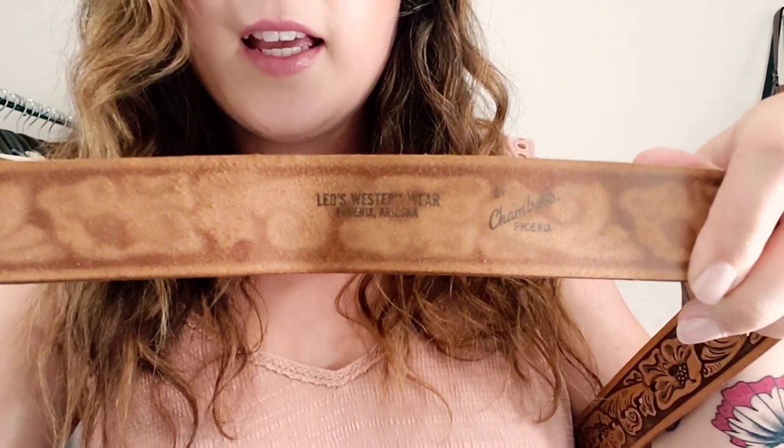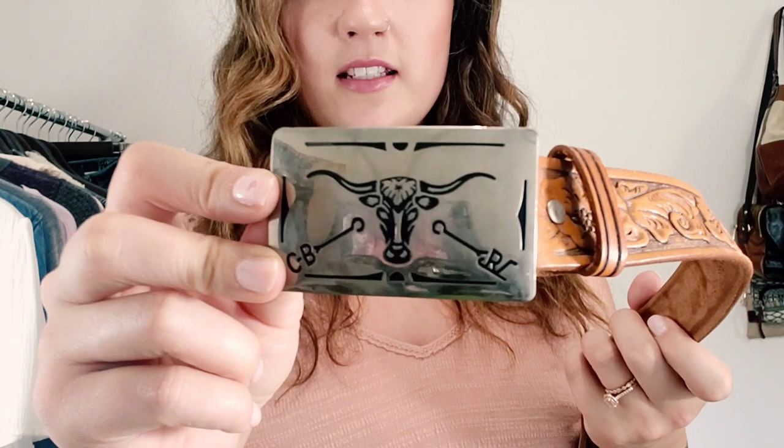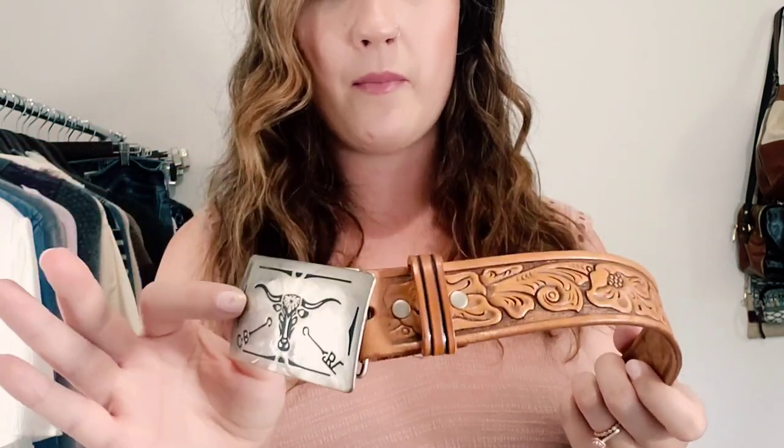This first one does have a brand — I haven't even looked it up yet, but I certainly will. It's Leo's Western Wear by Chambers Phoenix. When I do comps I'll make sure to look up that brand, because I might be selling something for 20 bucks that might be worth a hundred. I picked it up because look at the buckle detail — this is an engraved metal longhorn buckle. The brand initials are on it, which is a good sign. It also tells me that this brand might be worth more than I think, because of the branding on the front.